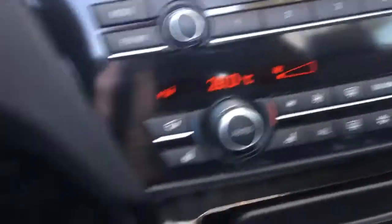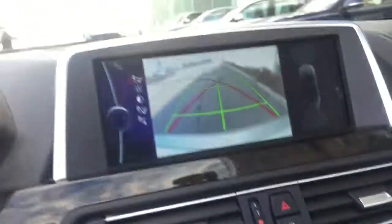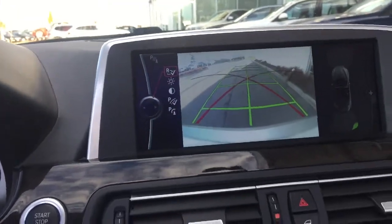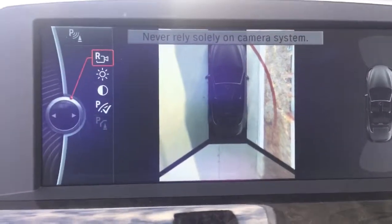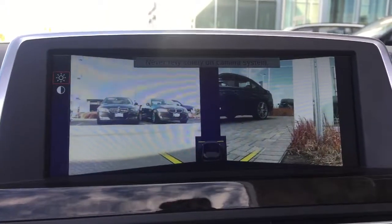Wow, it's very mint inside — very clean. It features lumbar support, memory seats, heated steering wheel, heated and ventilated seats, and a rear-view camera. It also has a head-up display and a front camera.